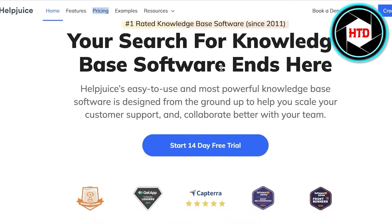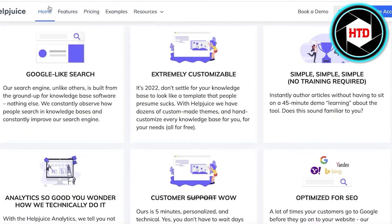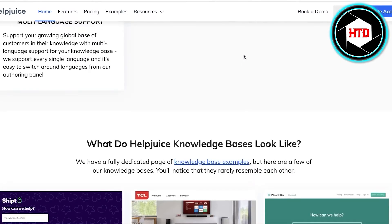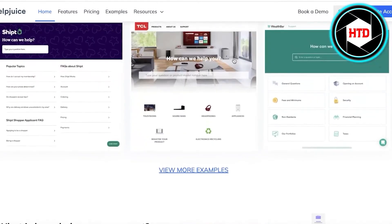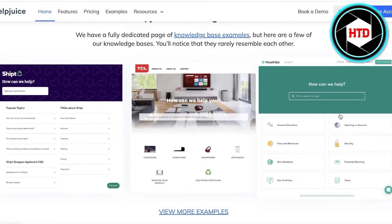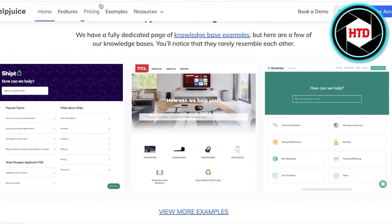Moving on to the next platform, we have HelpJuice. HelpJuice is a super effective knowledge-based software that provides all the features previously discussed, plus a Google-like search that brings familiarity to your customers. It is extremely customizable, provides SEO optimization features, multi-language support, and multiple different templates — enabling you to create your knowledge base in a brand-cohesive manner.